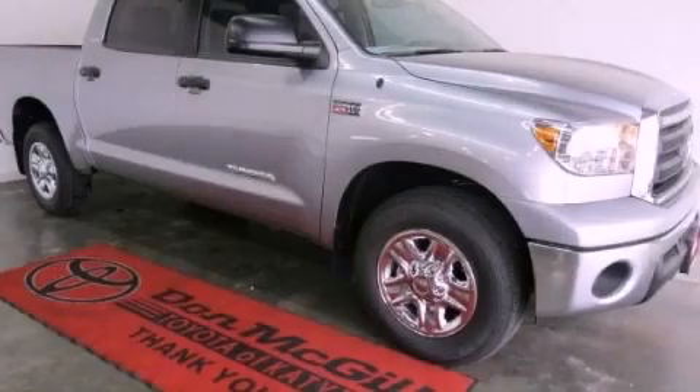An anti-lock braking system. Air conditioning. And satellite radio. Call now to find out how you can own this breathtaking vehicle.